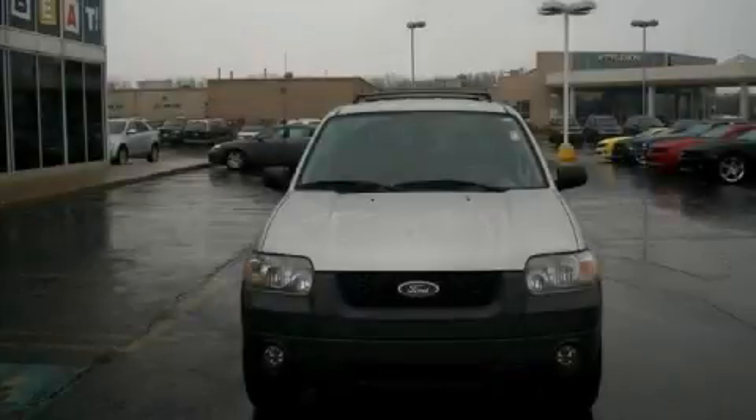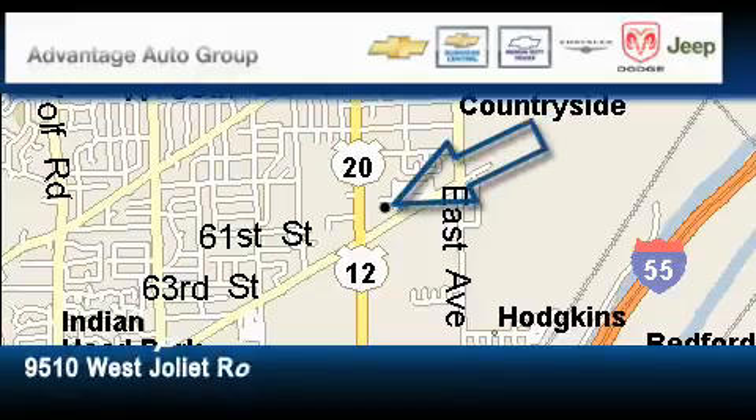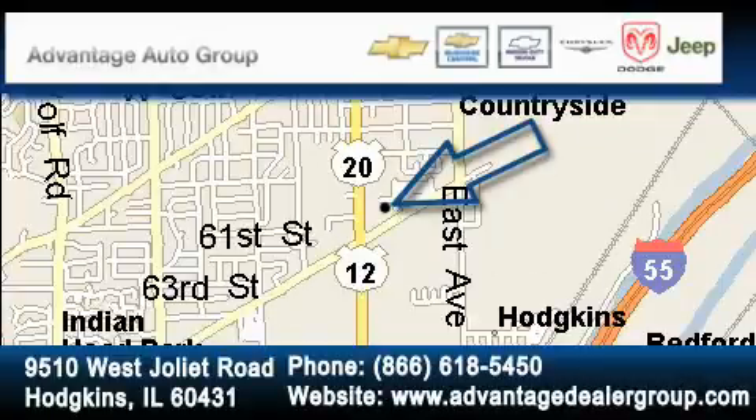Stop by today and test drive this crossover for yourself. Advantage Chevrolet Hodgkins is located at 9510 West Joliet Road in Hodgkins. Our goal is to exceed all of your expectations to ensure that you'll return for future visits.